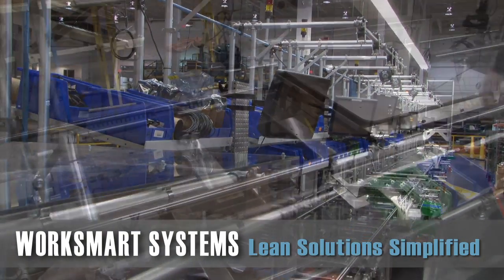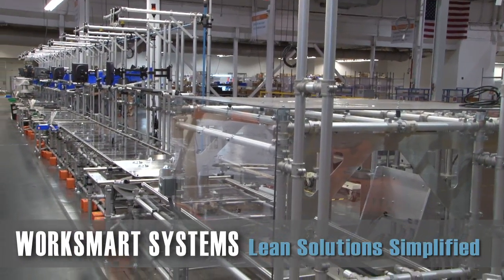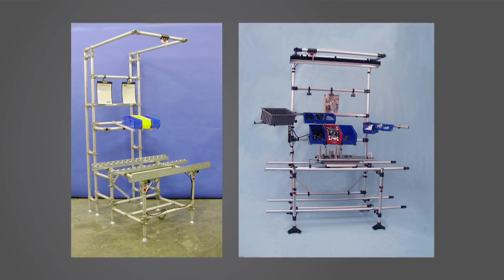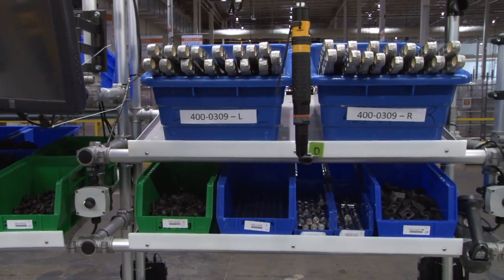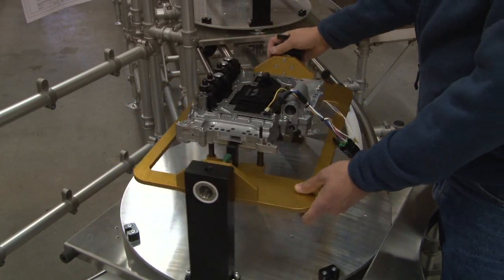Since 1988, WorkSmart Systems has engineered, constructed, and installed successful assembly cells, ergonomic workstations, and custom part racks and carts for thousands of facilities. Our goal is to provide flexible manufacturing solutions with a return on investment.